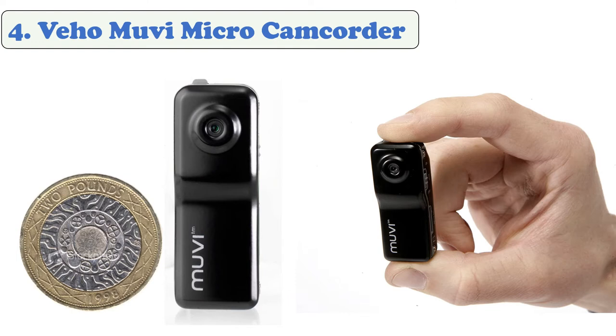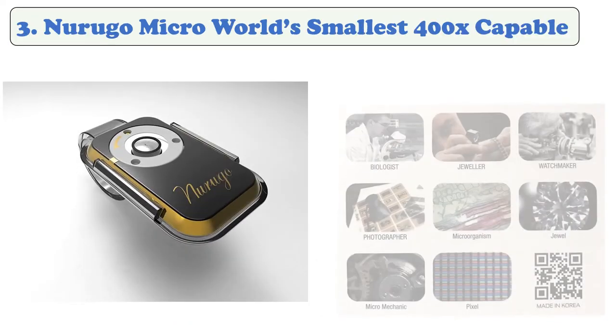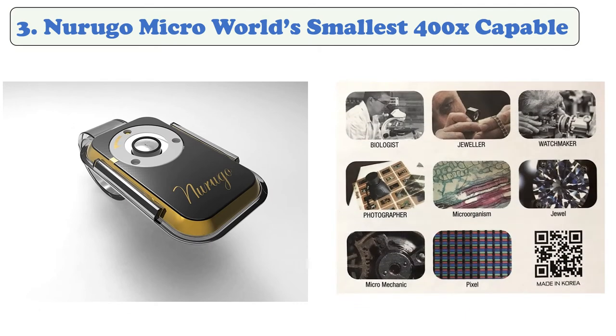It comes with an extreme sports pack for mounting the camera on items such as helmets, for when you're mountain biking, skateboarding, skiing, and more. At number 3: the Narugo Micro World Smallest 400x capable camera.